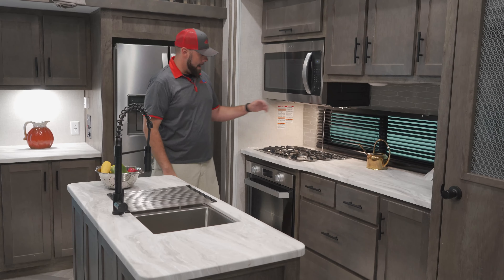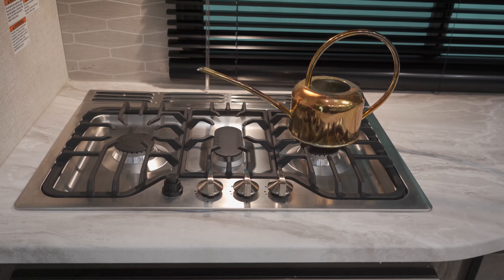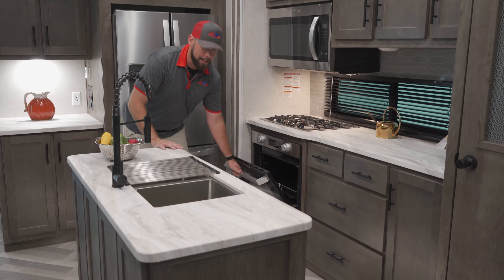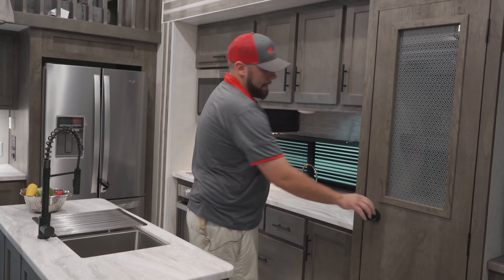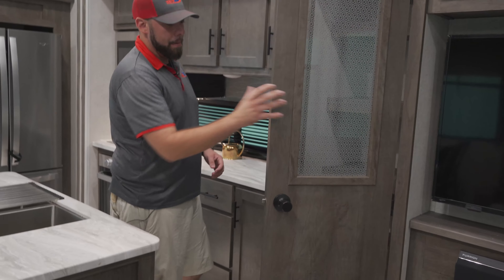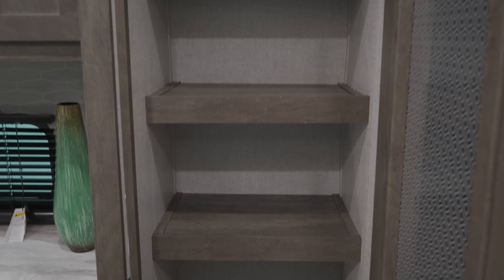Over here, you do have your Furion three burner stove that is going to run on propane, as well as your oven down underneath. Another rare thing you don't see in RVs very commonly is going to be a nice large pantry — it might even look like the pantry you have at your home. Got plenty of storage in there for all your food.